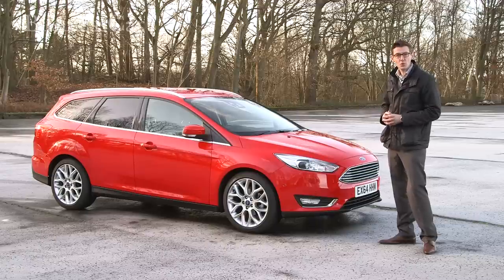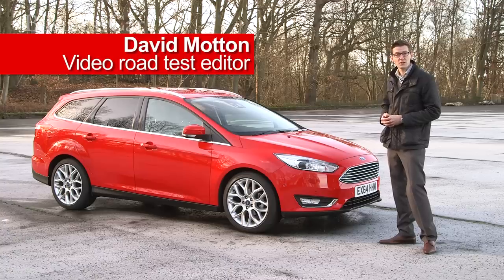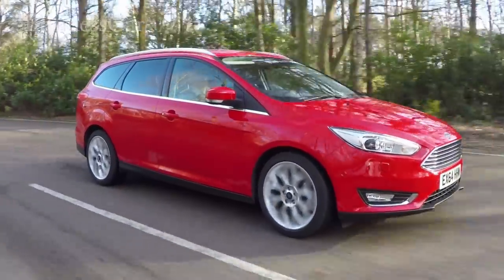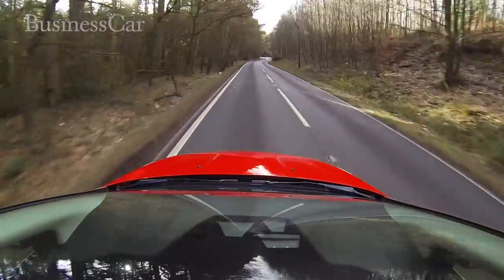The Ford Focus already had a strong fleet following and respectable economy and CO2 figures. A midlife update has kept the design fresh while pushing down emissions further. Whether you're interested in the hatchback or the estate driven here, all the engines will meet the Euro 6 standard once the old 1.6 litre diesel disappears from the lineup in the spring.